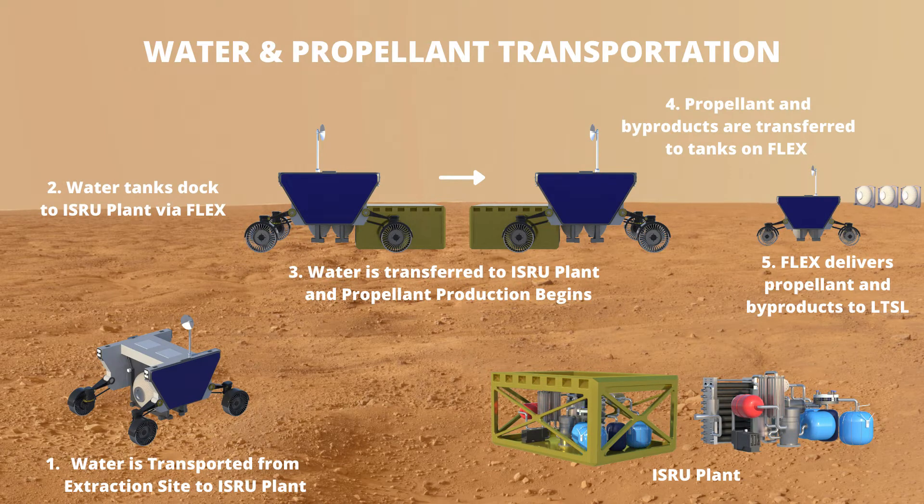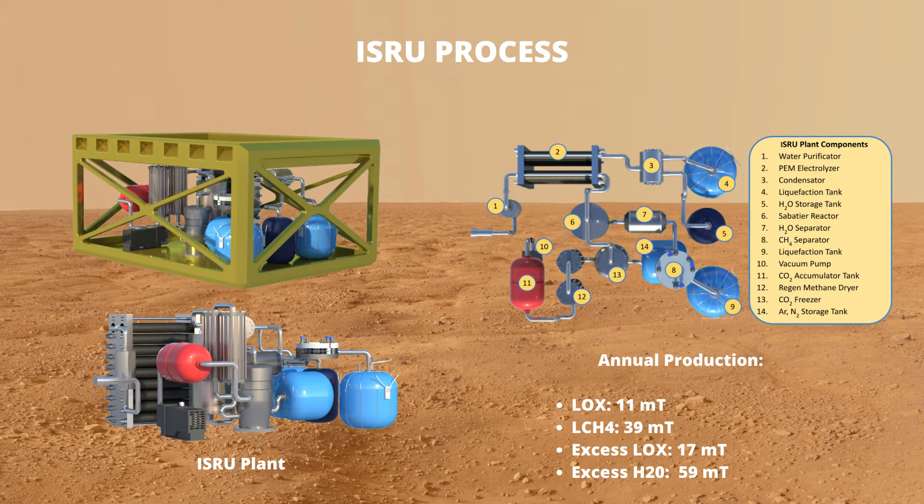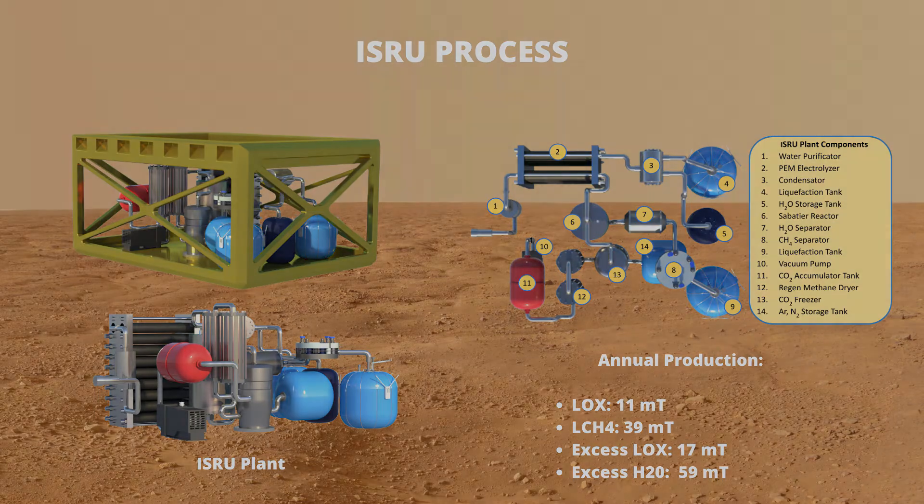Then, the extracted water will be transported to the ISRU plants, where it will be processed into liquid methane and liquid oxygen. The total production per year is over 50 metric tons of propellant surplus of liquid oxygen and byproduct water. This production extended to five years results in a total storage volume of 700 cubic meters.